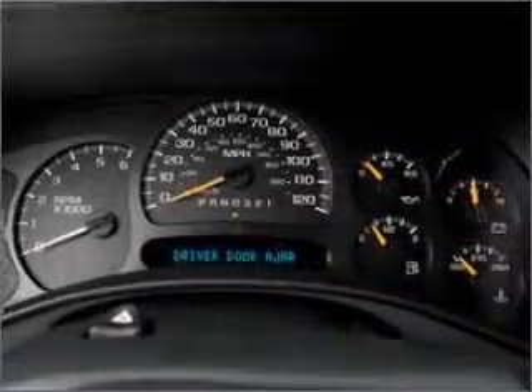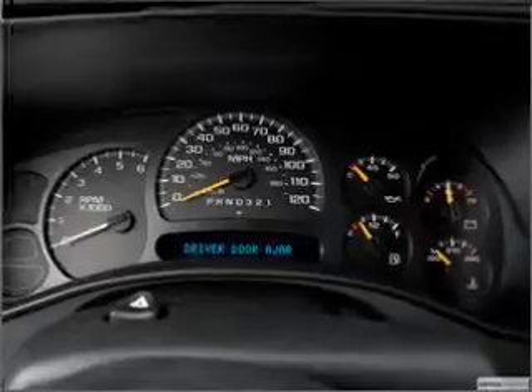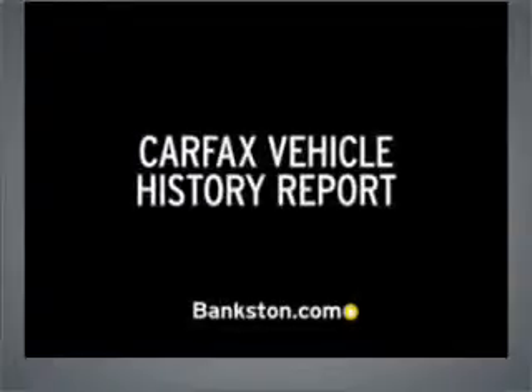Our website offers more information on all of our vehicles. Call us today to start test driving. 3-Day Money-Back Guarantee. Hassle-free pricing. Free Carfax Report.